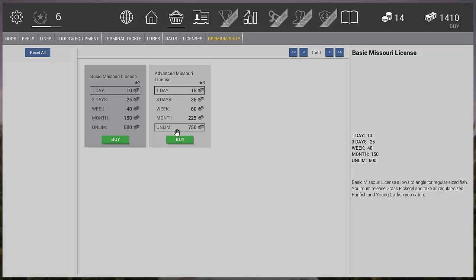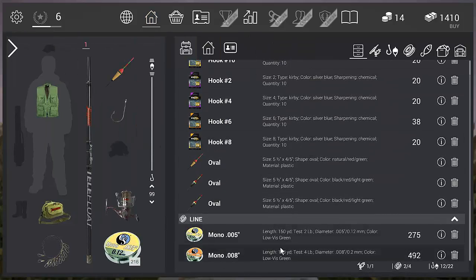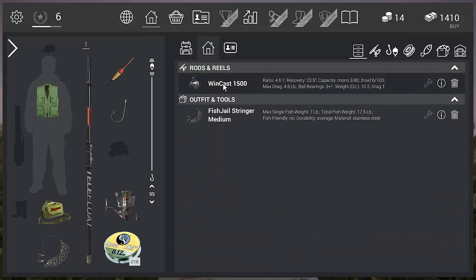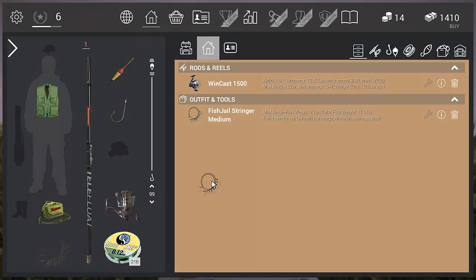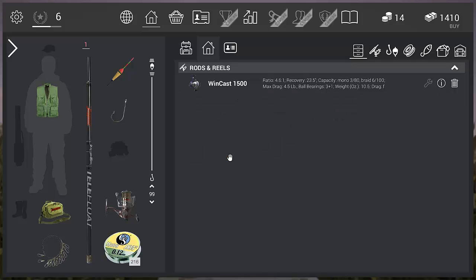We still haven't got our advanced license yet — we're going to save up. I'll show you in another video what licenses are the best ones to go for to make the most money. Now our tackle is stocked up and ready to go. We'll swap out our short rod for our medium rod and delete the short one since we don't need it anymore.